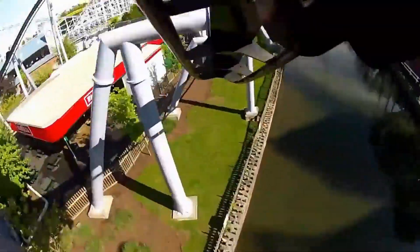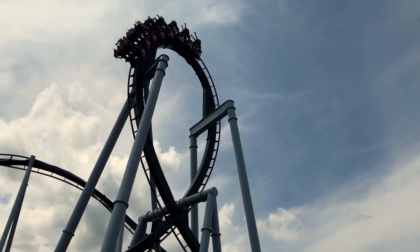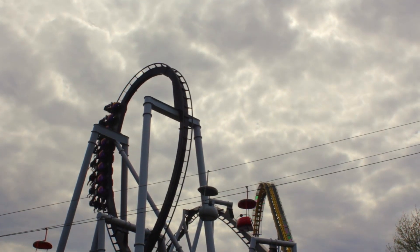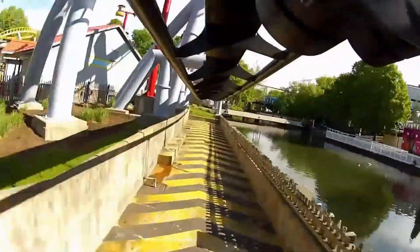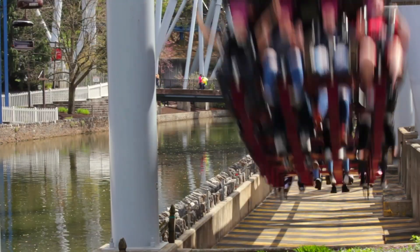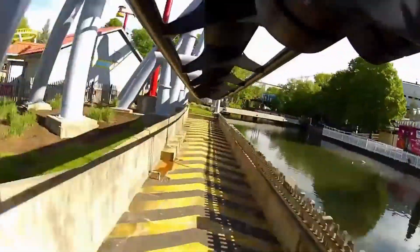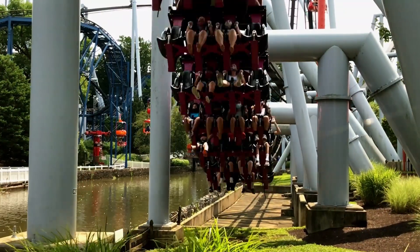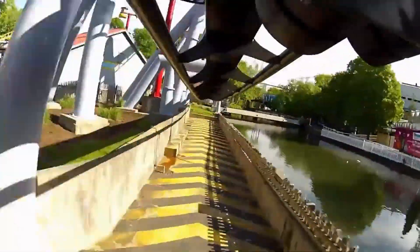Then we hit our first inversion, which is a vertical loop. If you're in the back, you get whipped over the top of it making it such a forceful moment. I love this inversion a lot, but I think there's another one that's better — we'll get into it soon. Exiting the vertical loop, you glide along Spring Creek into sort of a mini trench. This is where you really feel how fast you're going. It feels like you're going 70 miles per hour, but in reality the ride's top speed is only 58 miles per hour. What an effective piece of straight track.